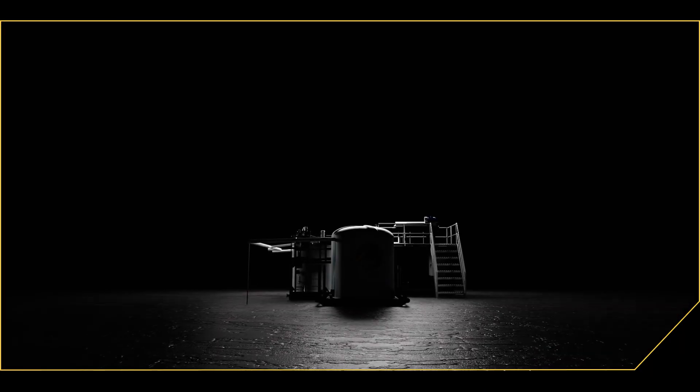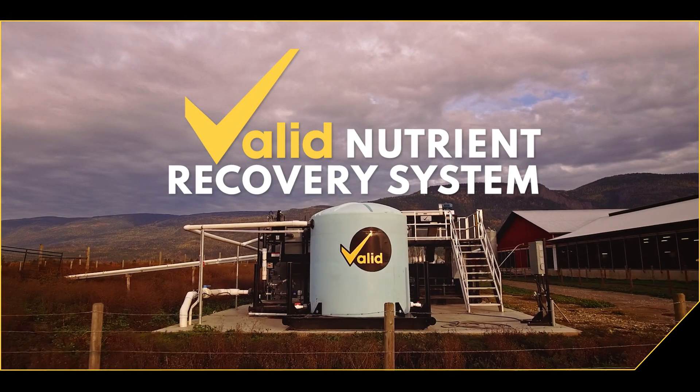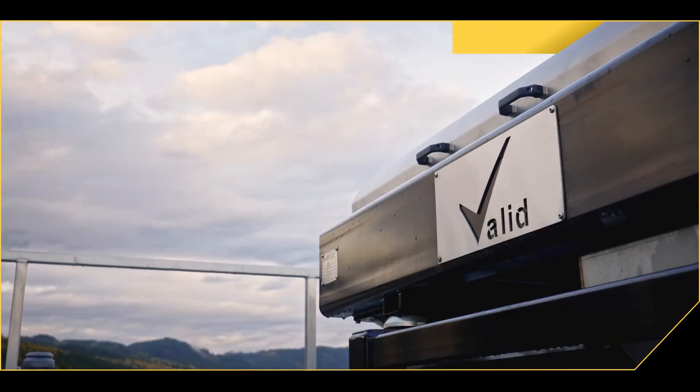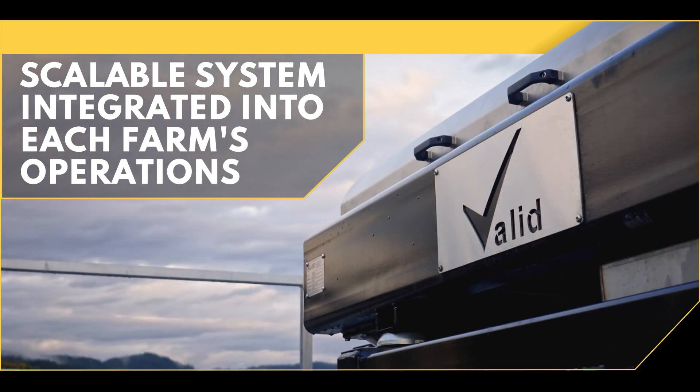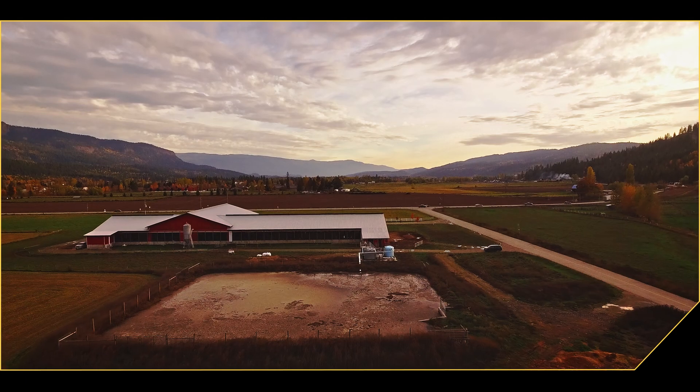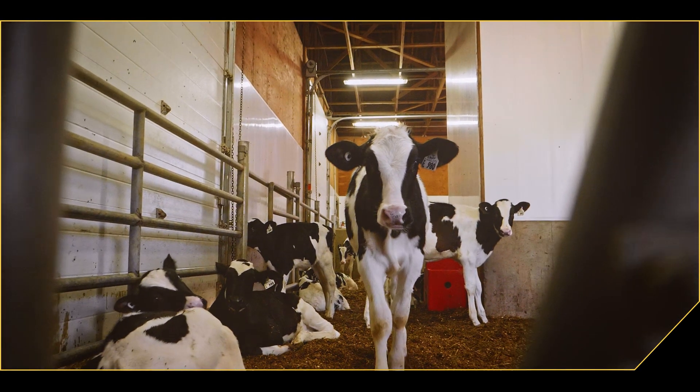Introducing the Valid Nutrient Recovery System. This scalable solution helps farmers with manure management and nutrient recovery. Valid's Nutrient Recovery System is integrated specifically into each farm's unique operations and is capable of handling both sand and fiber bedding.